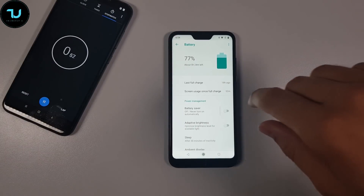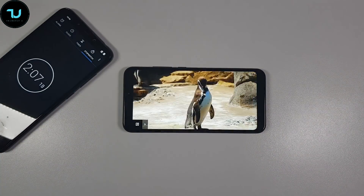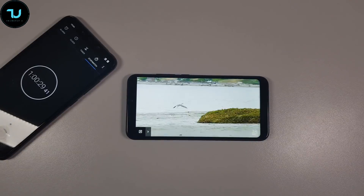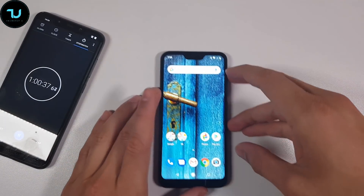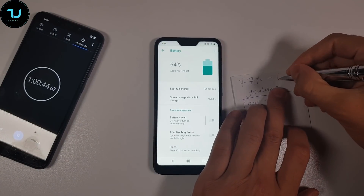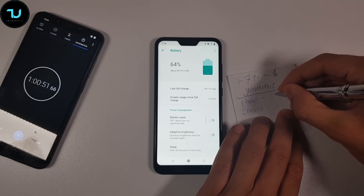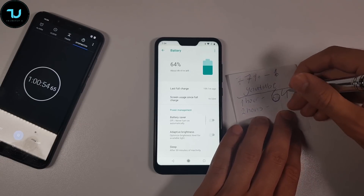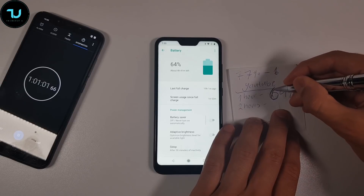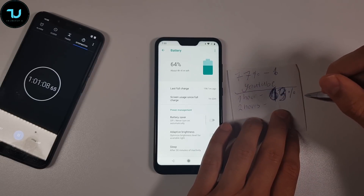Here we go — 77%, so let's begin. One hour has passed, let's see what happened: 64%. So 64% for one hour basically. Let me type it here — 64. So basically 64%, that means 13% drained. 13% — my writing is horrible, sorry ninjas, but 13%.